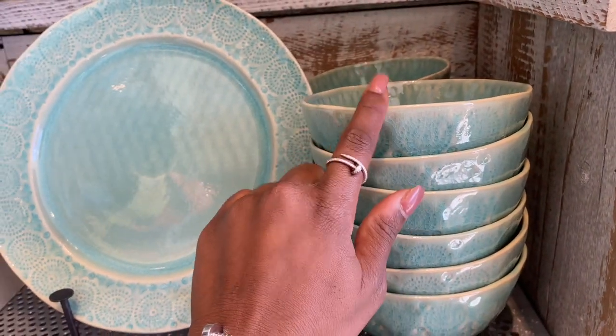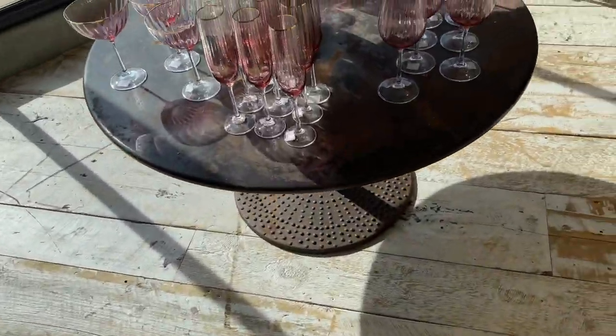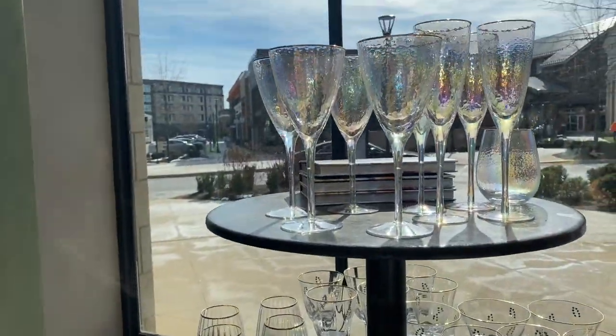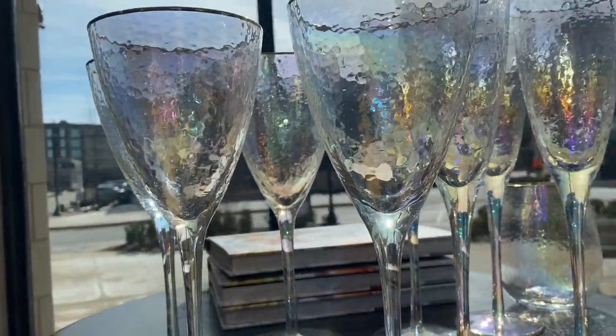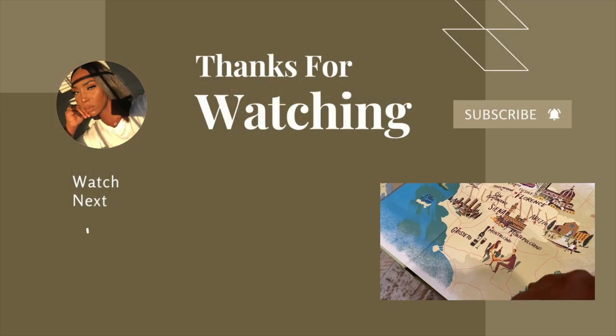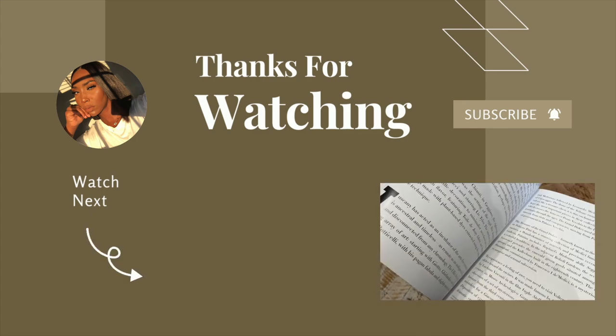I really like these bowls. And that was the end of my week, guys. Thanks so much for watching and I will talk to you very, very soon — bye!